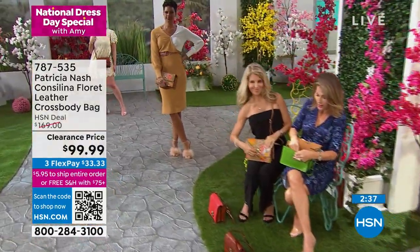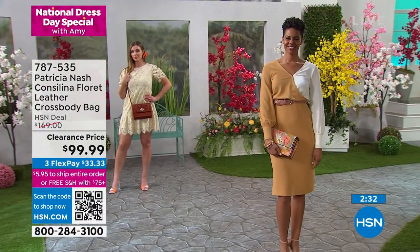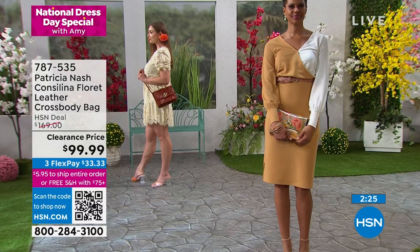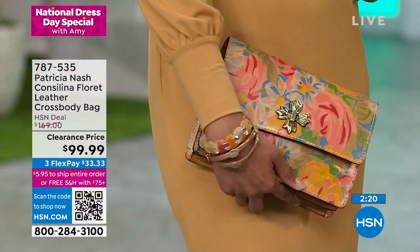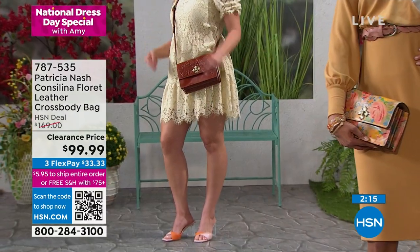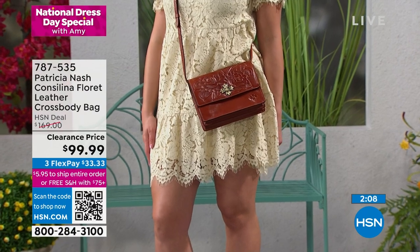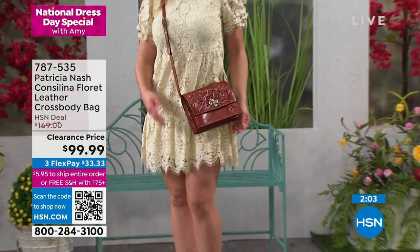I feel like it's the perfect Goldilocks size — it's a medium. It really allows you to carry everything. As women, we need to organize our bags, but it's not too much, so it's not going to be heavy or cumbersome. You can do it as a crossbody — maybe you're going to the theme park with your grandkids — go hands-free.